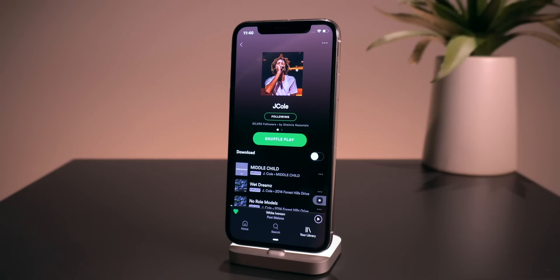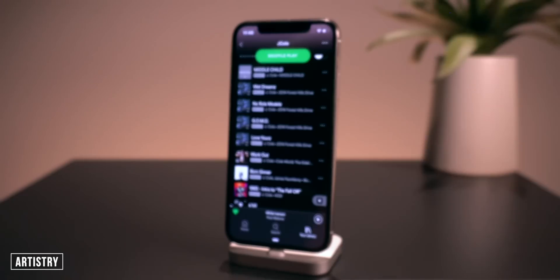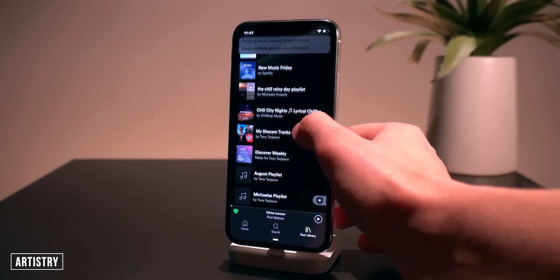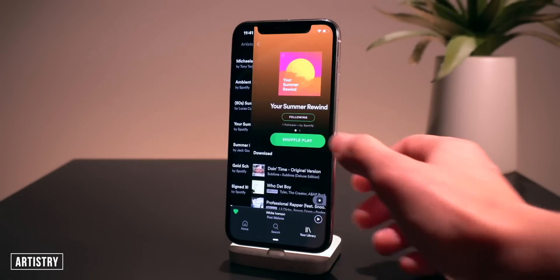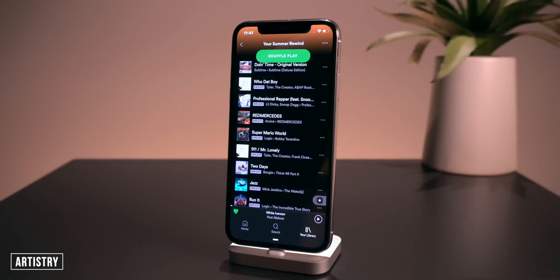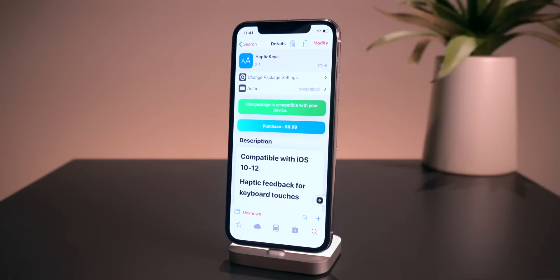This one is geared towards Spotify users — it's called Artistry and it basically shows the actual album artwork in all of your playlists. In a typical playlist all of the songs now include their album artwork. Super minor but I really like the interface change.